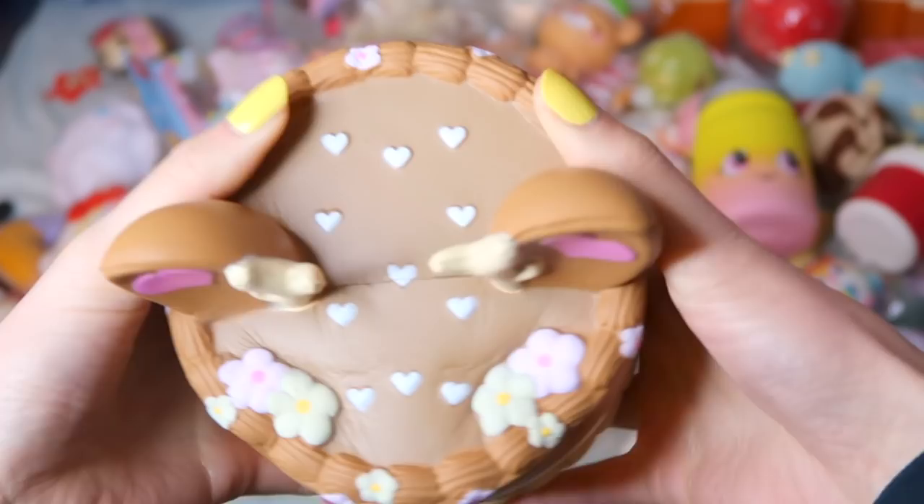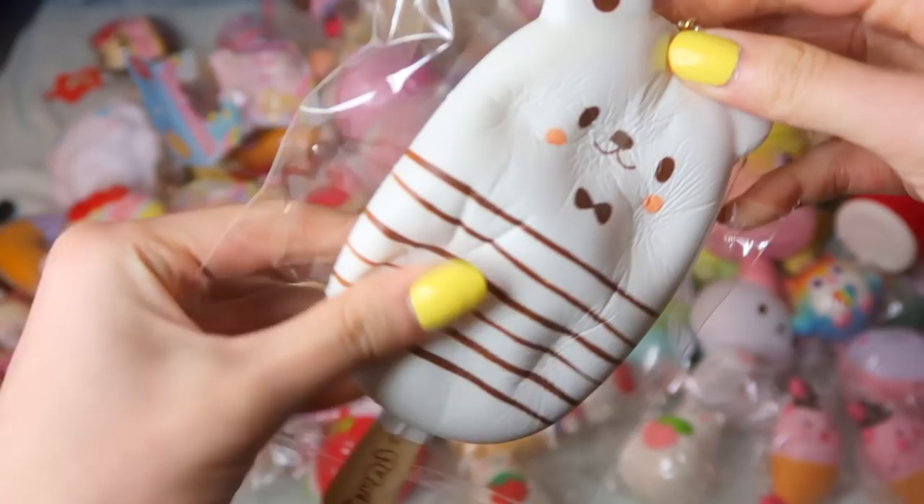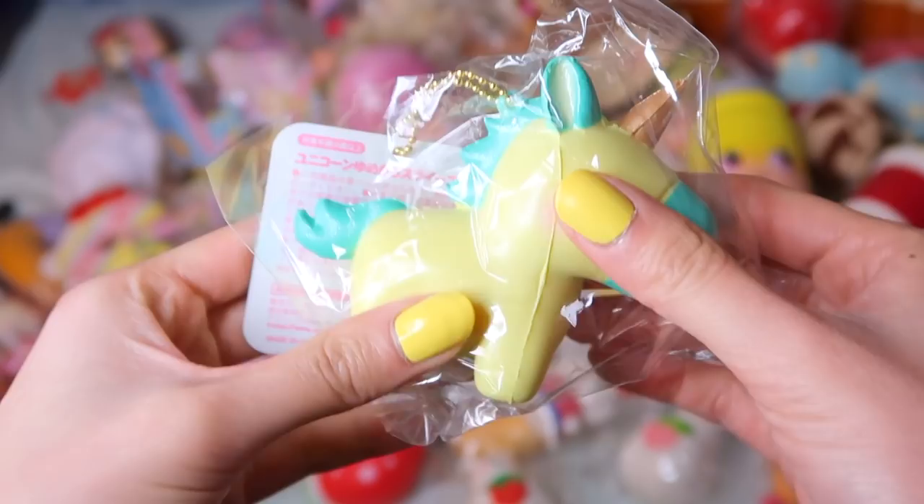To add on with the Punimaru Animal Popsicles, I have this white bear — it has a chocolate bow tie on it. The full set of the Mini Umikawa Unicorn Squishies — they're quite dense, but very slow rising. I personally love them for the design and their paint job.